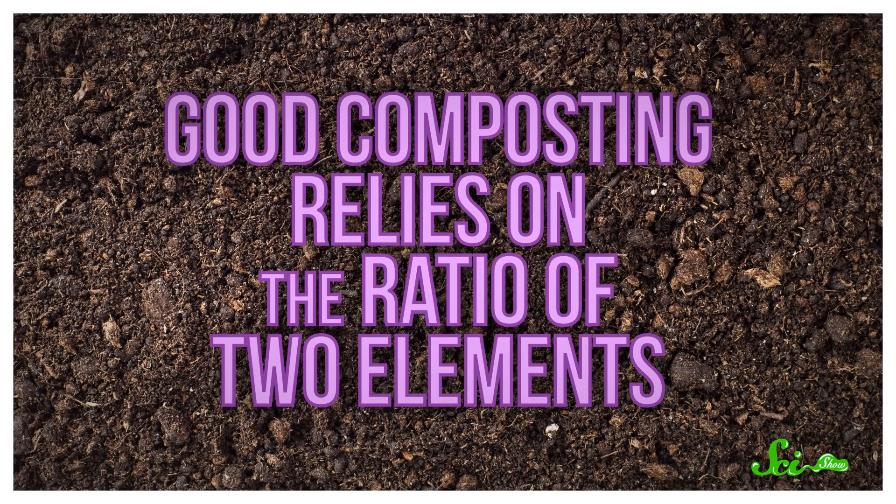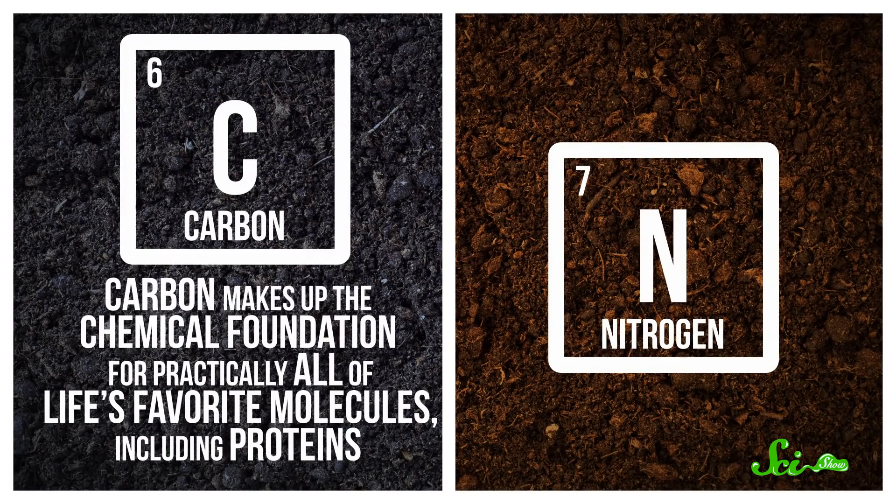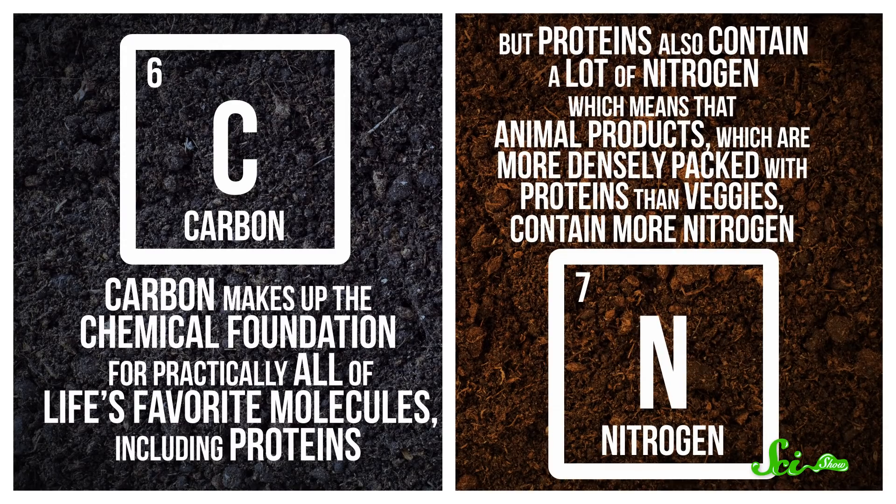But the weirdest reason it's tough to compost meat and dairy is how delicious soil microbes find animal protein. Even though composting is all about getting friendly soil organisms to break stuff down for us, we don't want them to get too excited. Good composting relies on the ratio of two elements: carbon and nitrogen. Carbon makes up the chemical foundation for practically all of life's favorite molecules, including proteins. But proteins also contain a lot of nitrogen, which means animal products — more densely packed with proteins than veggies — contain more nitrogen.